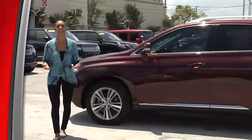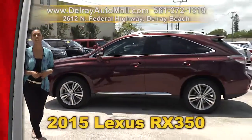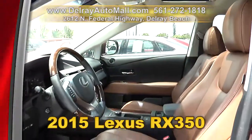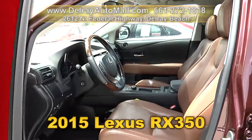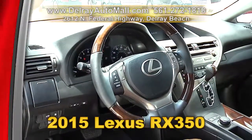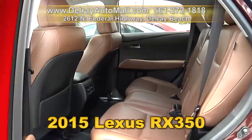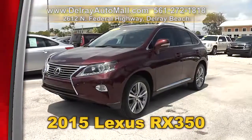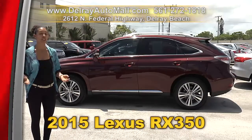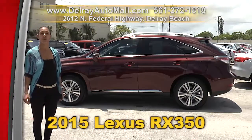The L on this stands for Lexus and luxury, and we know you're going to love this 2015 Lexus RX 350. It has a keyless go system. It's well equipped with leather interior, a sunroof, Bluetooth connection, as well as a backup camera. And of course it has a clean AutoCheck history and a balance of powertrain warranty. So call us right away at 561-272-1818, or you can check us out online at delrayautomall.com.